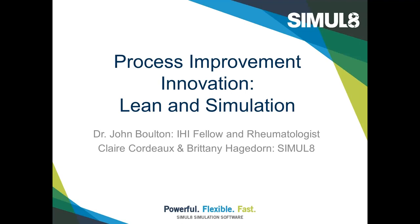So, process improvement innovation, lean and simulation — we're going to hand over first to Claire Cordeaux from Simulate. Thanks very much, Stephen, and hello everybody. It's delightful to be able to talk to everyone from here at the IHI conference. We're sitting here very inspired by all the stories we've been hearing about improvement and the energy that people have to drive improvement forward in healthcare. Our contribution to the thinking around improvement today is around bringing lean and simulation together.